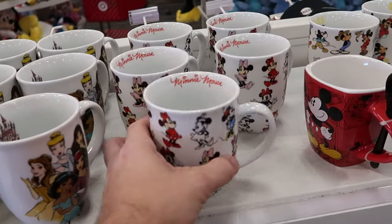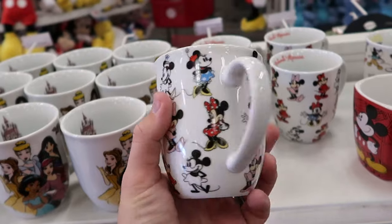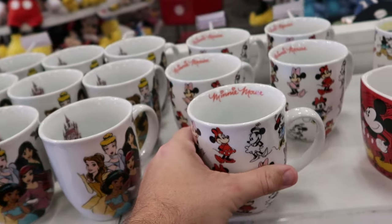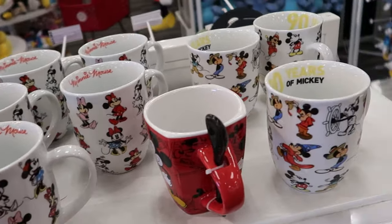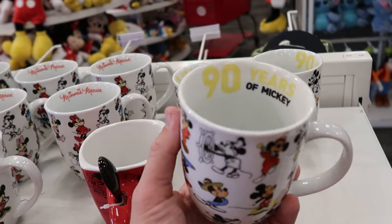Over here you have a classic Minnie Mouse mug showing Minnie throughout the years — black and white, all of her different dresses and polka dots, with her signature on the inside. Right next door you have 90 years of Mickey Mouse — one of my favorite coffee mugs here at Target.